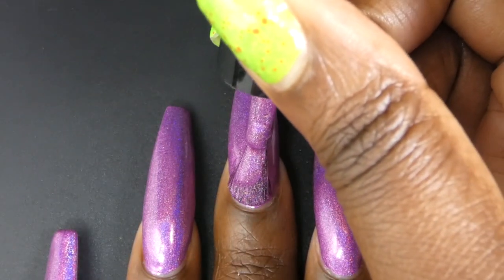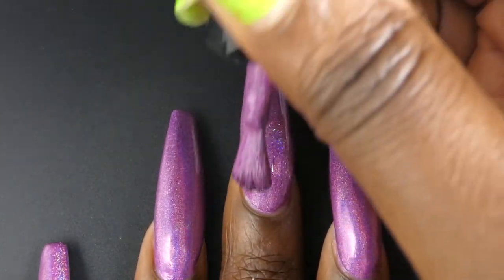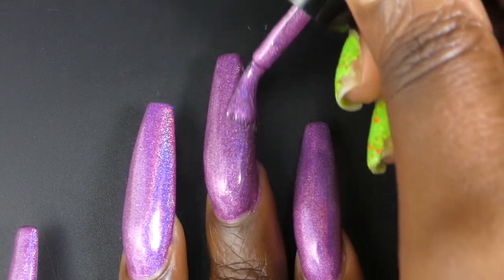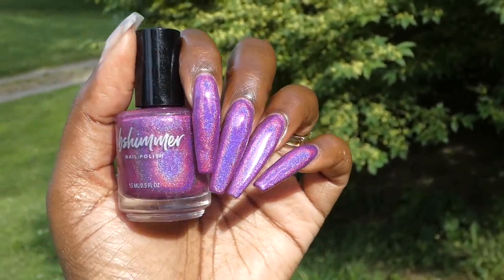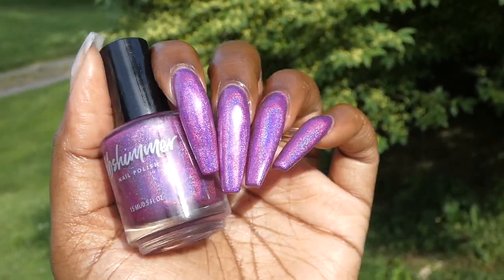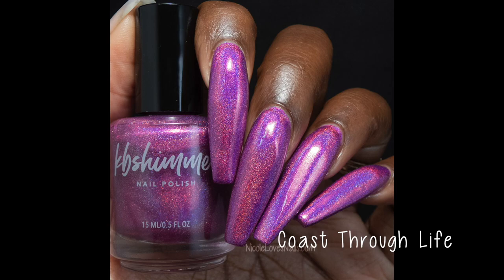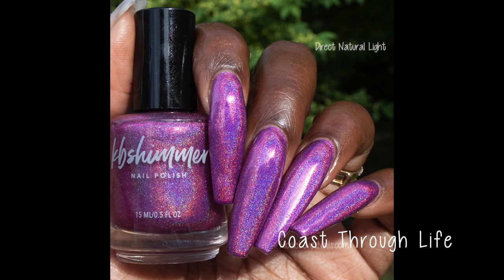In person this had a very slight pink lean to it. Depending on lighting it's going to be more pink or purple. I think it's right in that sweet spot between a pinky and a purple color. I got some daylight shots for this one and it is super super holographic. I didn't have any issues with staining but definitely make sure to wear base coat with this one because it is very opaque.